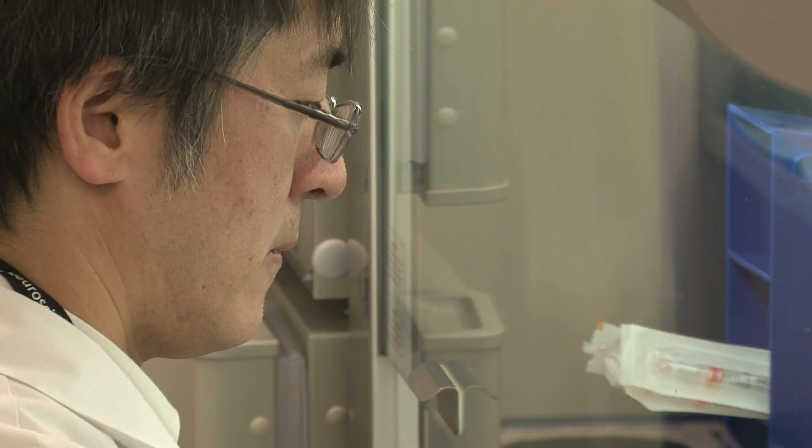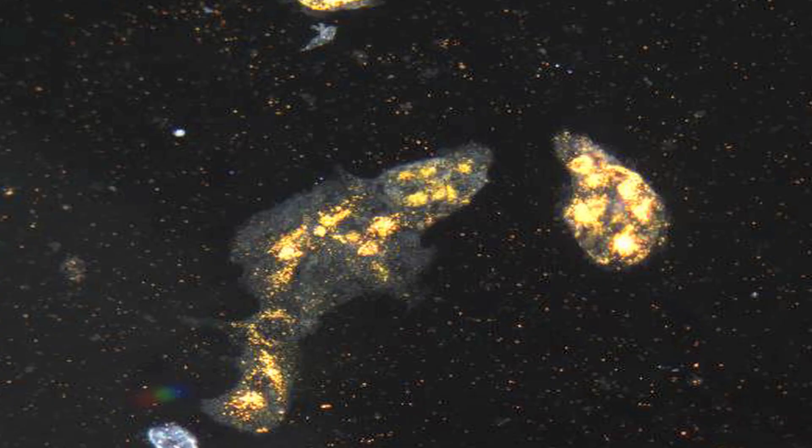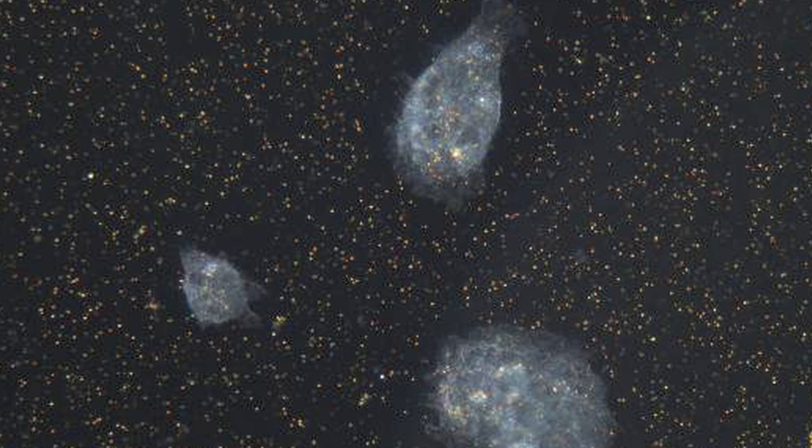The research showed the antibody-coated nanoparticles effectively targeted lung cancer cells, cutting off signals critical for self-survival and causing them to self-destruct. Here, the nanoparticles glow gold inside the cancer cells. Normal cells are not affected.